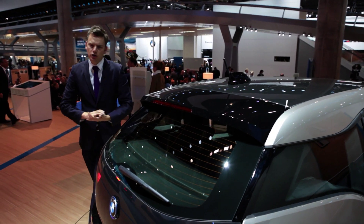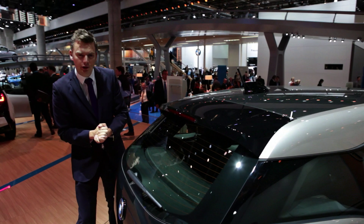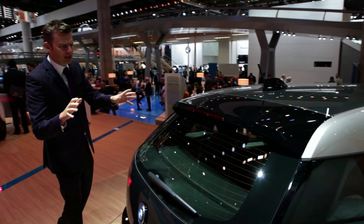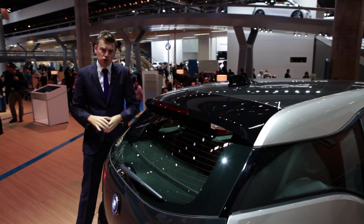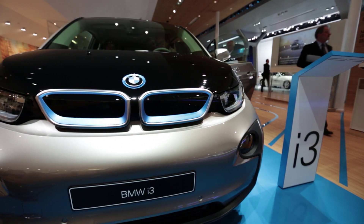Hiding under here is an electric motor developing 125 kilowatts — in old money, that's 170 horsepower and 184 pounds-feet of torque. BMW says it's good for 0 to 62 in just 7.2 seconds. But top speed, as so often with electric cars, is frankly a bit rubbish: just 93 miles an hour.